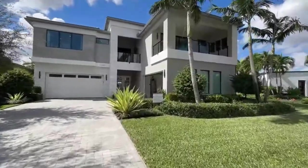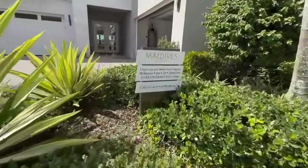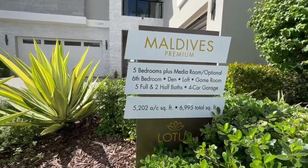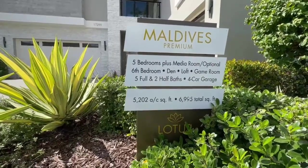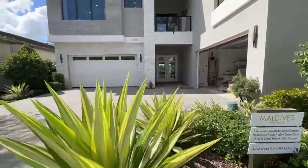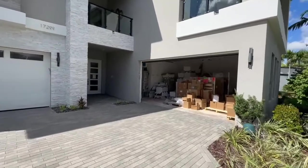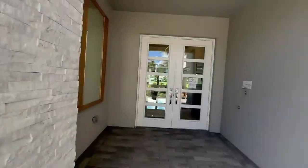Here we are at the Maldives Premium model. Zooming in to the sign: five bedroom plus a media room, optional six bedroom, den, loft, game room, five full bathrooms and two half baths, and a four car garage. It's 5,200 square feet and $69.95 total. You've got a two car garage here and another two car garage right there — they're unloading some stuff. Let's go inside.